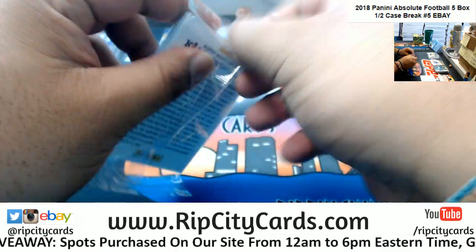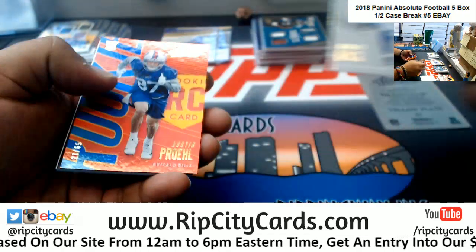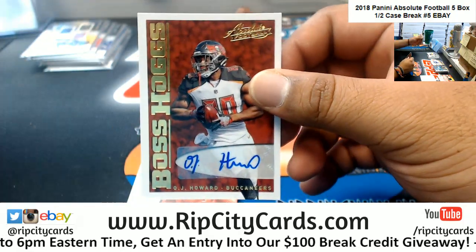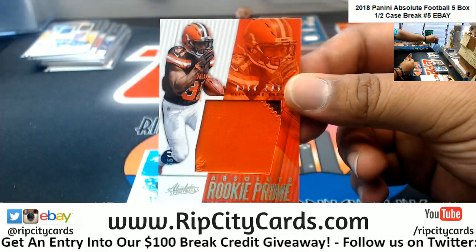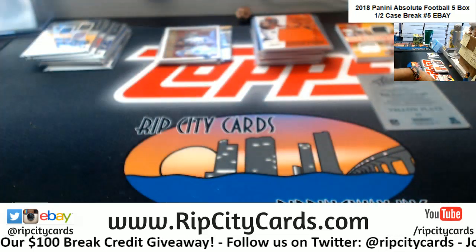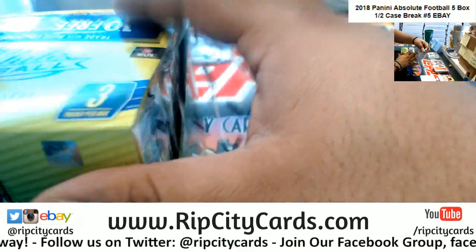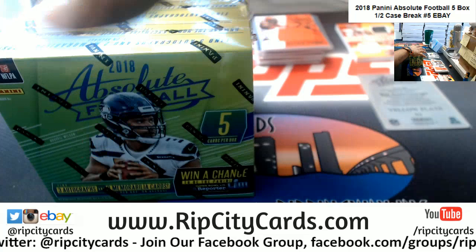Austin Ekeler of the Bills to 65. OJ Howard of the Buccaneers with the autograph. Nick Chubb with the two color relic to 99 for the Browns. And I got this boy right here — the last box, box number five.